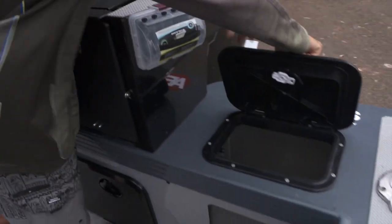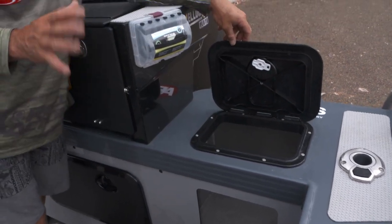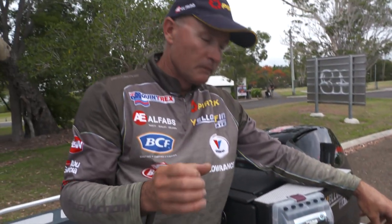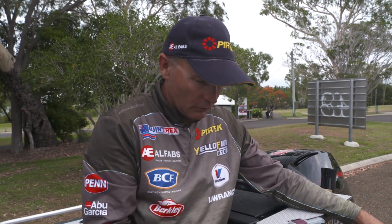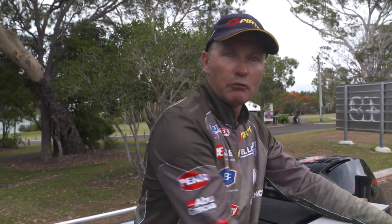Over here, we've got our big live bait tank with a glass window — it's a really big tank. That's a crucial thing. It's got a light inside as well, but keeping live baits healthy and travelling big distances, you need plenty of room. It's got a pump pick-up for when you're stationary, and a venturi pick-up when you're moving along, which just flows the water in there perfectly.